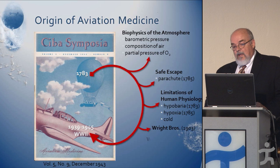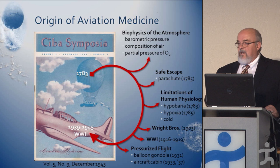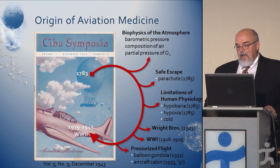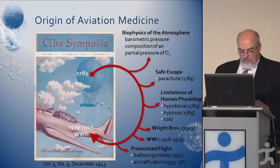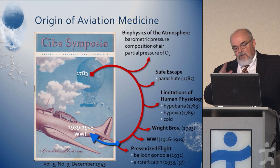We had only balloons until Orville and Wilbur came up with the plane in 1903, and a few years later we had planes in the first air war, 1916 to 1919. Sometime after that, they began to think about pressurizing the aircraft — like commercial planes are today. They started doing it in balloon gondolas and had a few planes before World War II, but pressurized flight would not come into common use until after World War II.